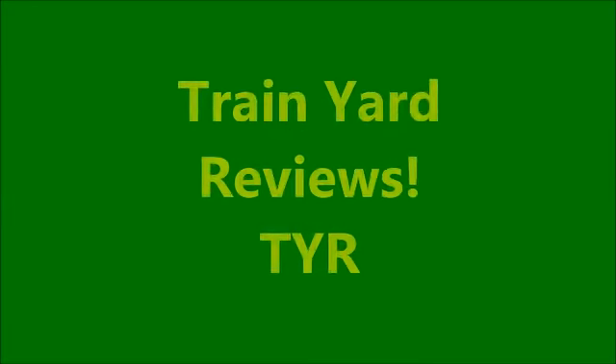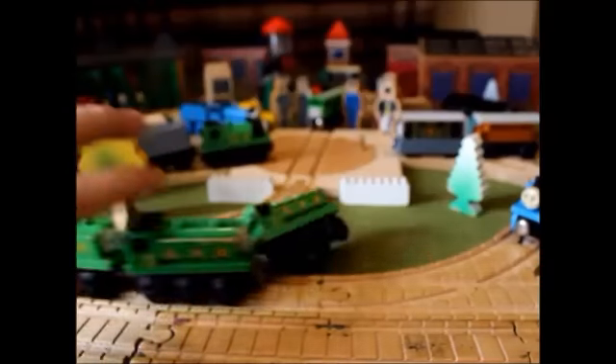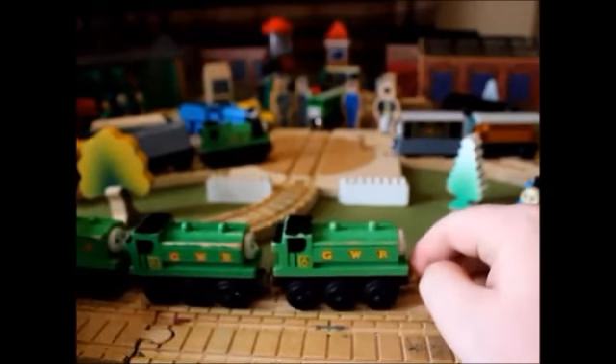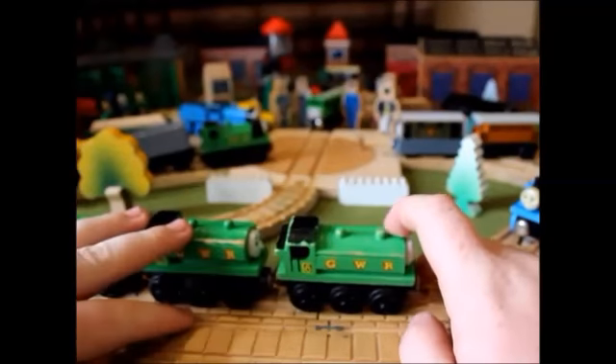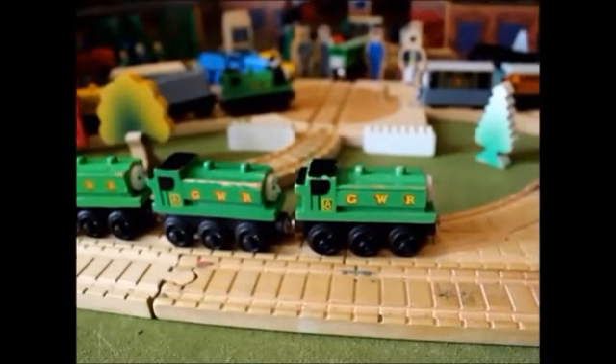Welcome to another Train Yard Review. Today I'm reviewing Duck. I know I've already done a review of Duck, but I've gotten a new Duck since then — I've gotten a 1994 Duck.